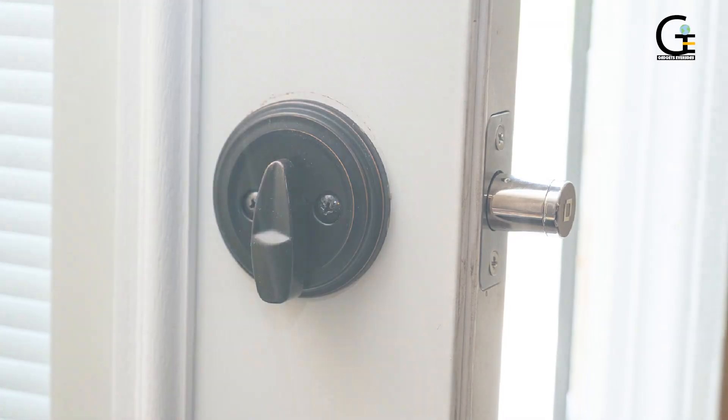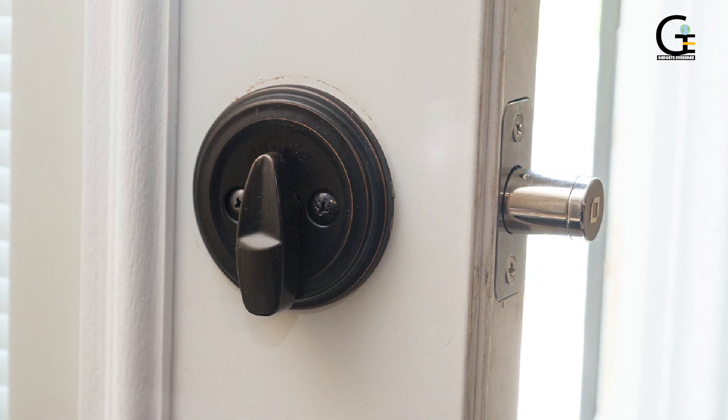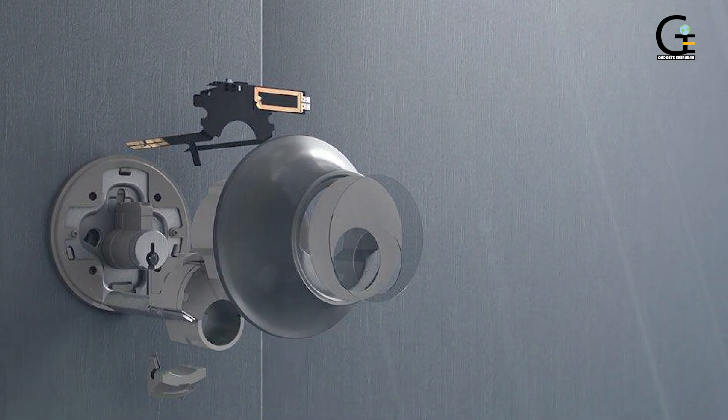A powerful NFC antenna handles auto-locking and unlocking, and compatibility with a digital keypad. It's sleek, stylish, and beautifully easy to install — everything you could ask for in a smart lock.